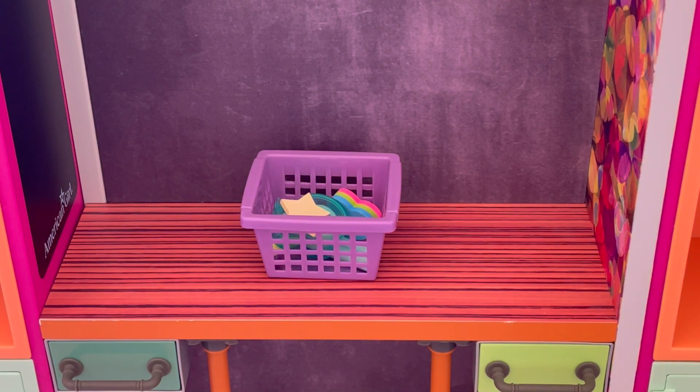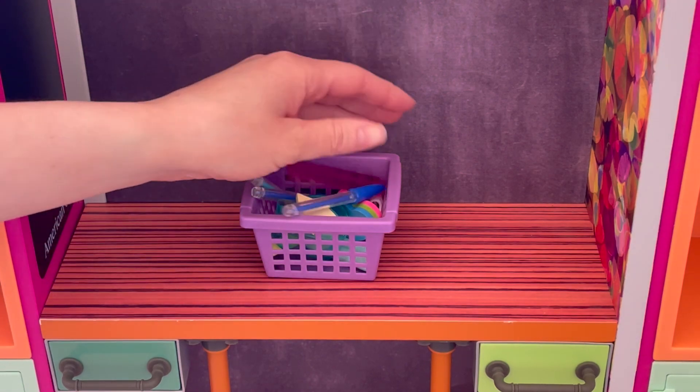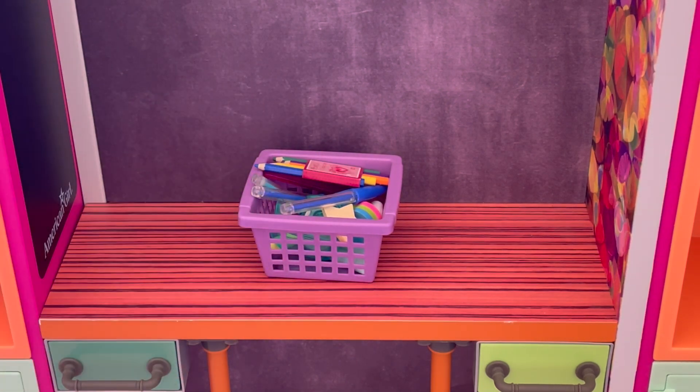A few different pens — we have some blue ones and a teal one as well. And some more stationery items like a ruler, a USB, and some colored pencils. These are really great in case she doesn't have something in her pencil case — she can go ahead and grab it from her locker.